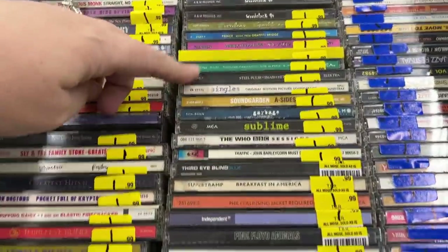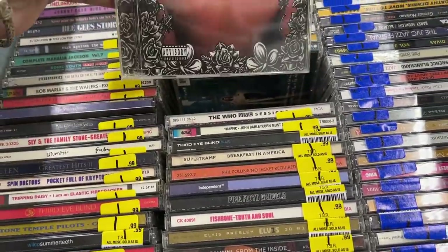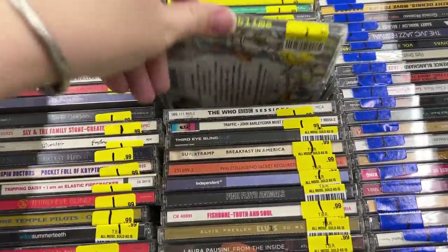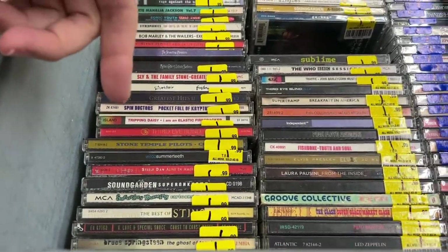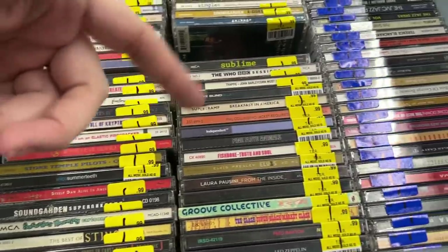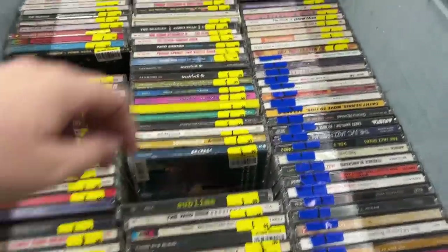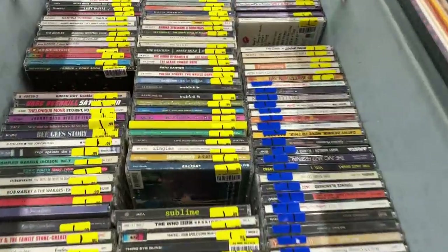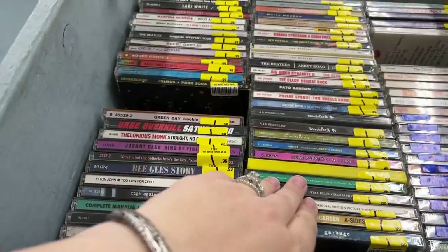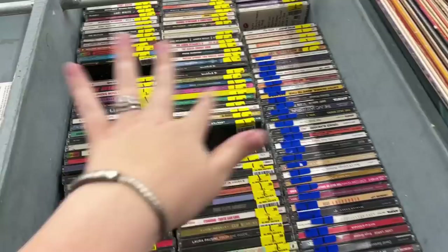Yeah, these are more CDs. So maybe there's some new stuff in here because this didn't have CDs last time. So I'll probably take a peek through all of these. She wasn't before — gone now. Nirvana. It's not the naked baby one, though. For $1.99. I'm going to look through this and see, because they don't usually put CDs here.